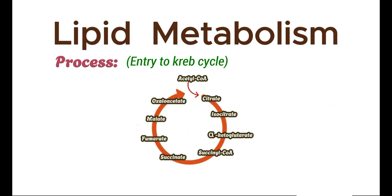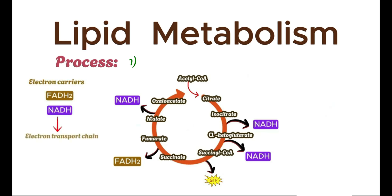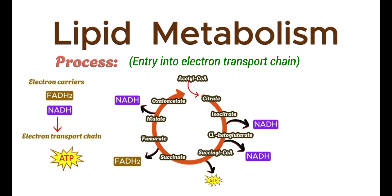Throughout this process, the cycle produces 3 NADH molecules, 1 FADH2 molecule, and 1 GTP, which are critical for ATP production in the electron transport chain. Electron carriers then enter the electron transport chain and finally generate energy. I've briefly touched on the Krebs cycle in this video, but if you're interested in a more detailed explanation of both the Krebs cycle and the electron transport chain, simply click the i button or check out the links in the description box below.